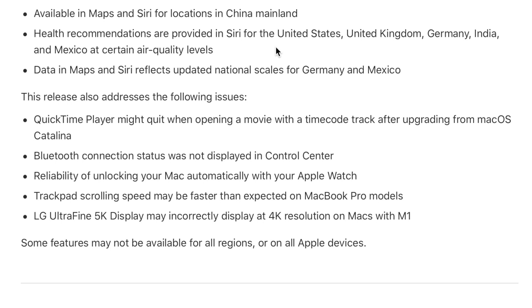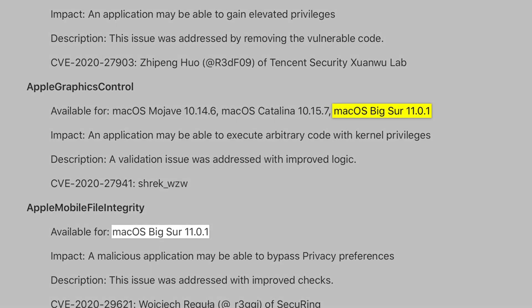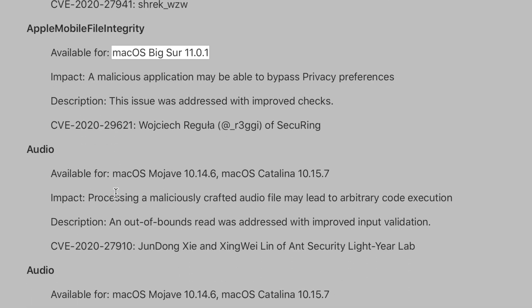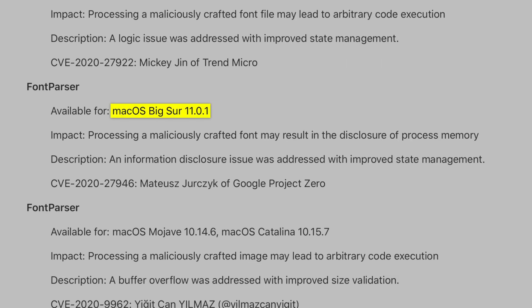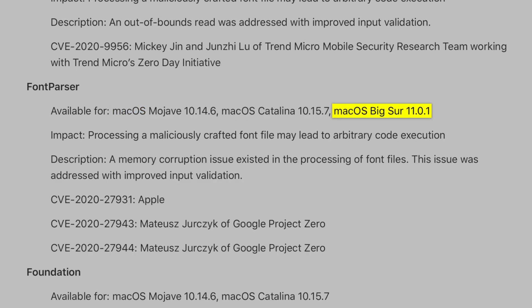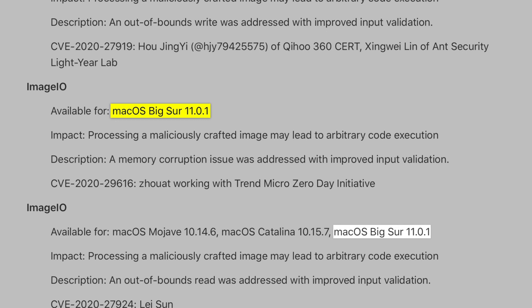Let's dive into the security content of this release. There are 14 security fixes for Big Sur 11.0.1 issues that are resolved with 11.1. The first is Apple Graphics Control, then Apple Mobile File Integrity, Core Audio, a couple for font parsers, and a couple for graphics drivers. These are big issues — you're going to see a lot of them where code execution is allowed. Patching these vulnerabilities is huge, and that's why you want to keep your devices up to date.